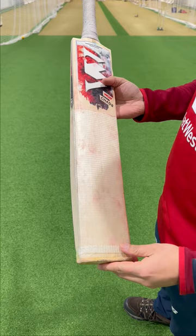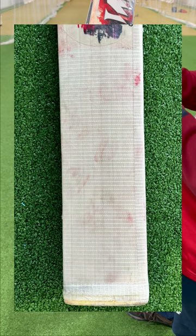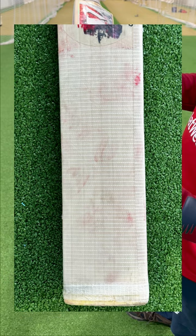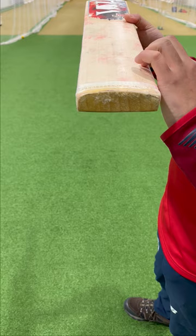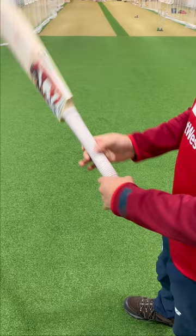As is typical with most pro bats, they've gone with the fibre sheet — so if you want to make your bat look more pro then go with fibre instead of clear. Looking at the grains — very straight, very clean, a very nice piece of wood, a light piece of wood. A little bit of cracking here on the edge but that's fine, nothing to worry about.